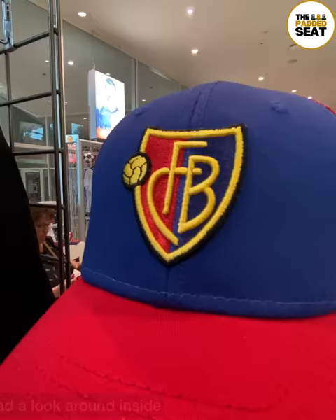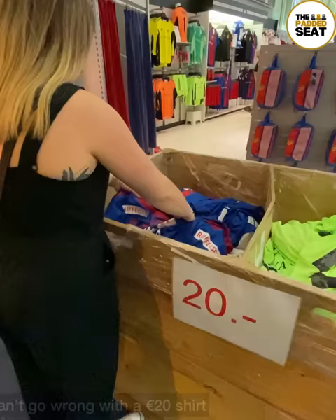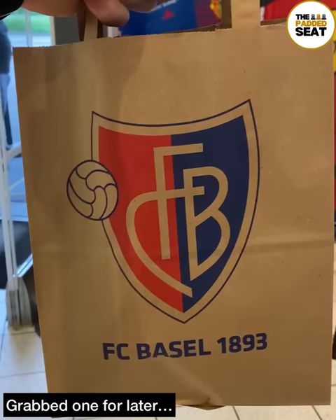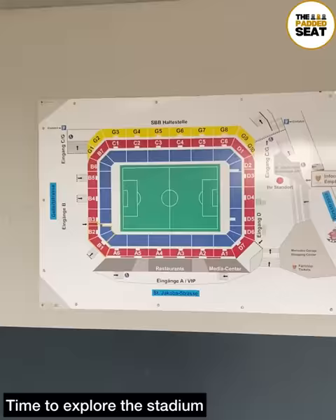We decided to have a look around the fan shop and museum — a good-sized shop for the club with 20 league titles. At the back of the shop, you can't go wrong with a €20 home shirt. We did buy something for a bit later on, then it was out of the shop and a quick check of the stadium map to make sure we knew where we were going.